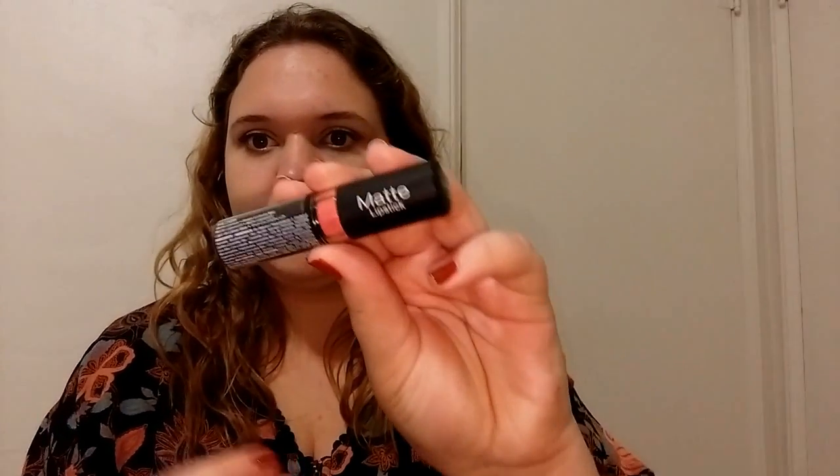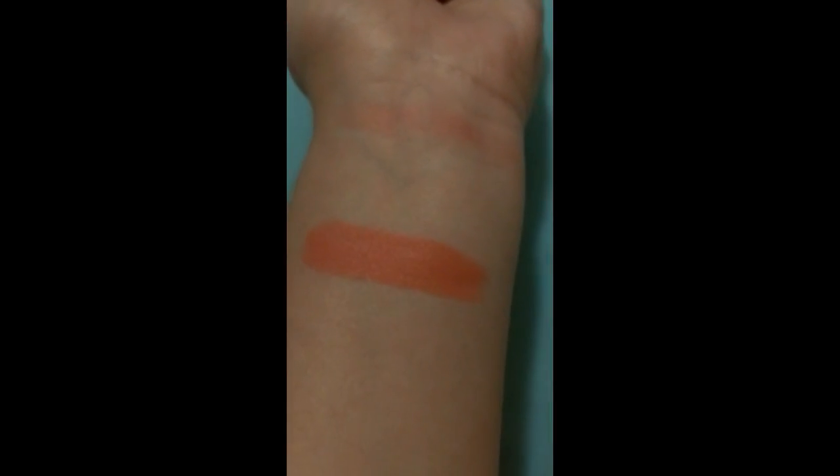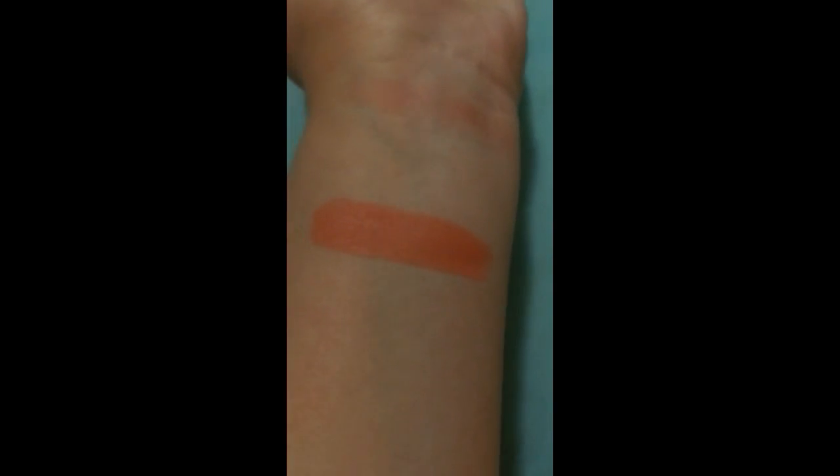Next I have the NYX matte lipstick in MLS 25 — it's kind of a nude peach color. It is pretty matte, which I don't like much because I'm not a big fan of matte lipsticks. This one makes my lips look really dry. It's a nice color and a pretty good price, so I'll probably try it in different colors to find one I like.